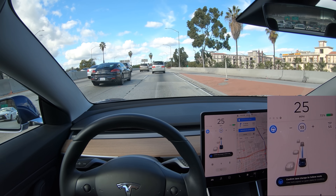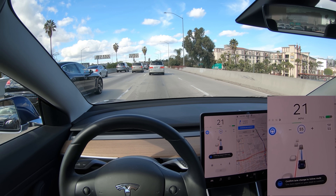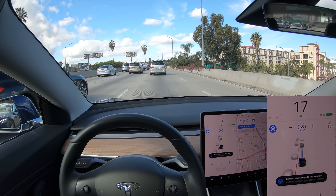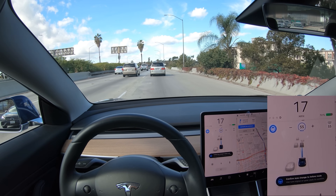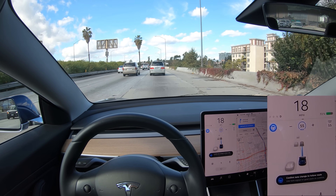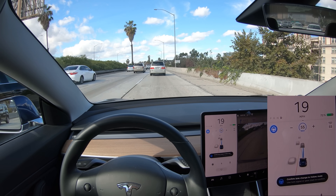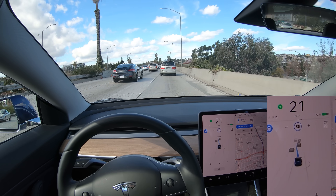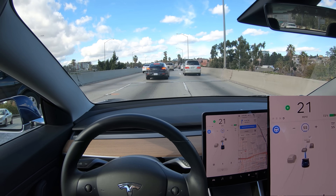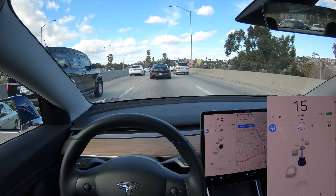Autopilot wants to change lanes to the left again, but there's a vehicle in the way so it won't. The red line indicates the blind spot. I tend to wait a bit before confirming with the turn signal, but when I do, autopilot tracks the van in its current lane and the target lane and makes a pretty decisive, very natural move over, then turns off the turn signal.